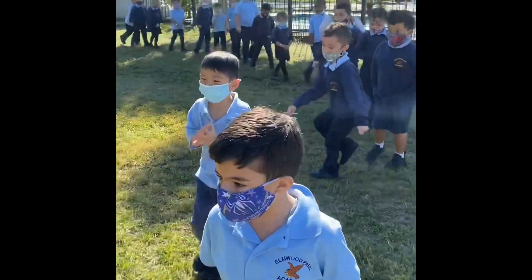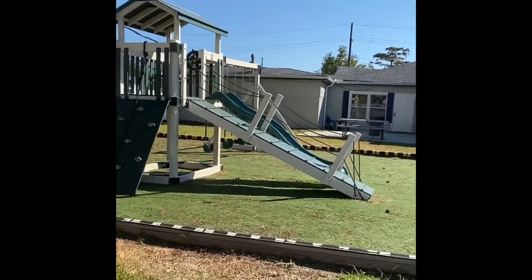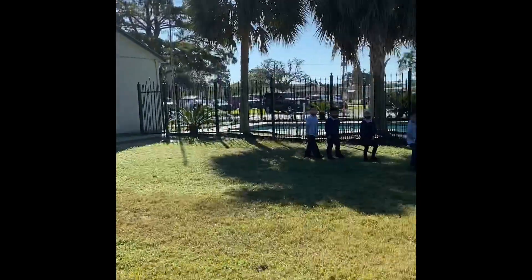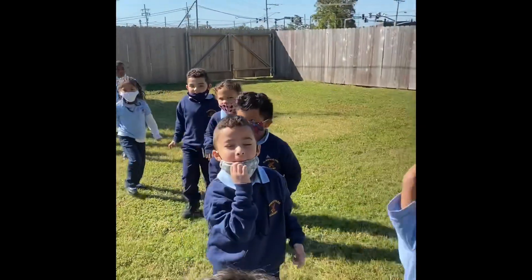Let's see what else we can find here at Elmwood Park Academy nature walk. Guys, look at that green slide we have here. What does slide start with? Slide — S! Very good.